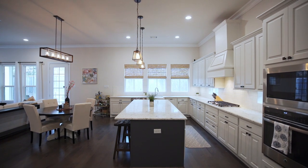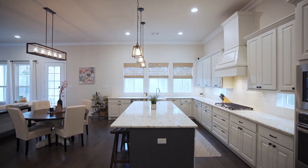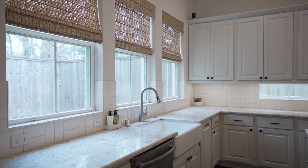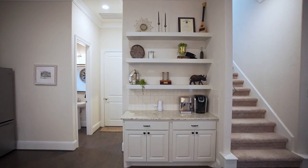Centered by a large island, the chef-inspired kitchen features an abundance of storage, quartz counters, stainless steel appliances, a farm sink, an amazing walk-in pantry, and a butler's pantry with floating shelves.